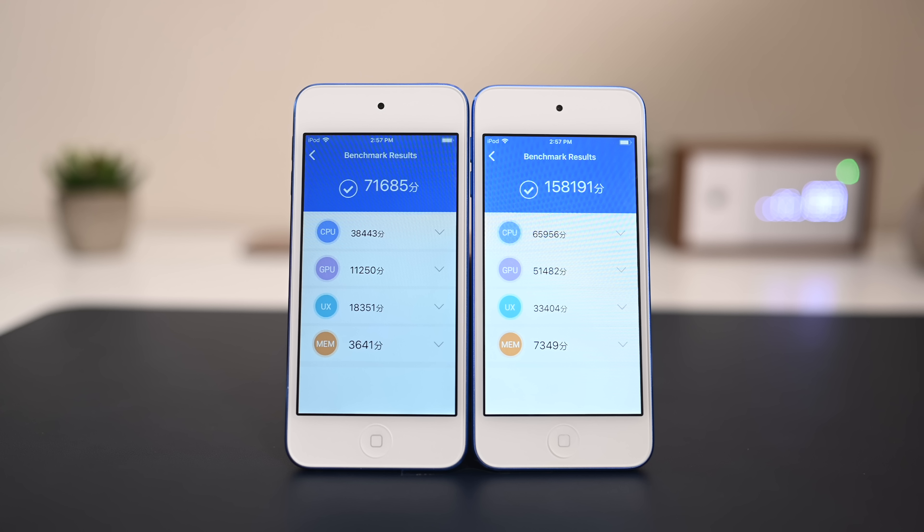Let's compare the real-world differences in performance between the 6th and 7th generation iPod Touches. Welcome everyone, thanks for hanging out with us. We have both the 6th generation and the 7th generation iPod Touch, with the new model on the left and the previous generation model on the right.